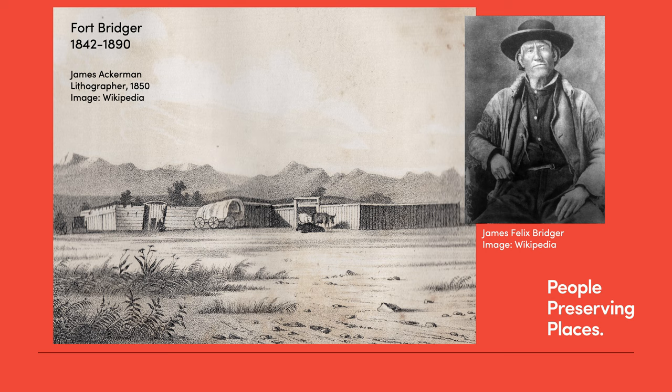One pioneer summarized Fort Bridger by writing, quote, "the buildings at Bridger are two or three miserable cabins, rudely constructed and bearing but a faint resemblance to habitable houses." The many immigrants who, for weeks, looked forward to their arrival at Fort Bridger were, like this sighted pioneer, frequently disappointed by the fort and what it had to offer. The first Mormon pioneer company arrived at Fort Bridger on July 7, 1847, spent a day at the fort, but found Fort Bridger's prices unreasonably high and quickly left the area.